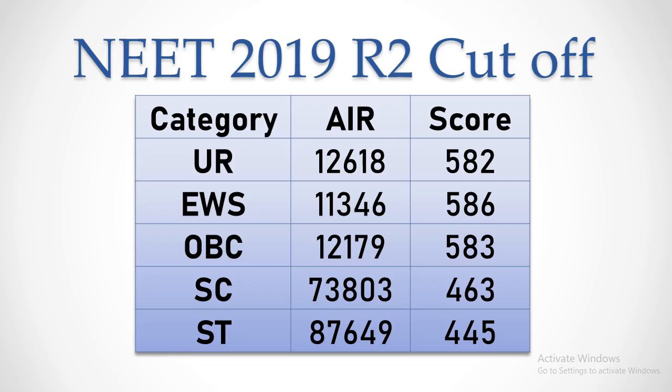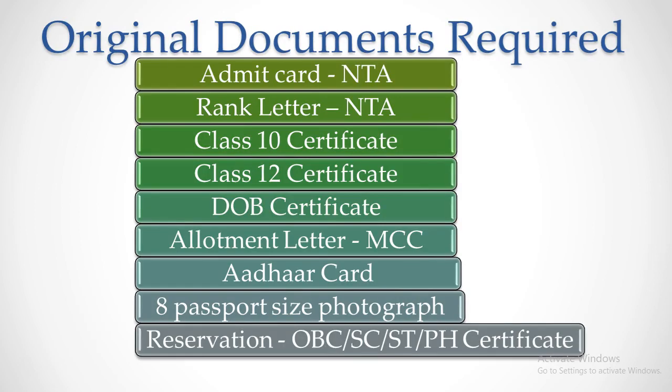The SC category cut-off is 12 marks down from the Round 1 cut-off. If your NEET score is above these cut-offs, then you would have got allotment in the second round. Medical Counselling Committee will provide an option on the MCC website to download the allotment letter.